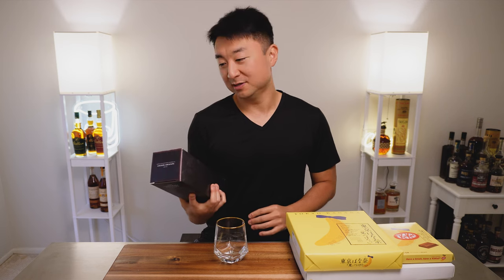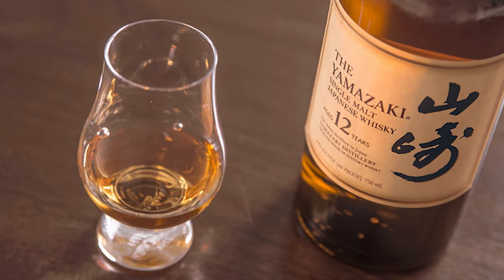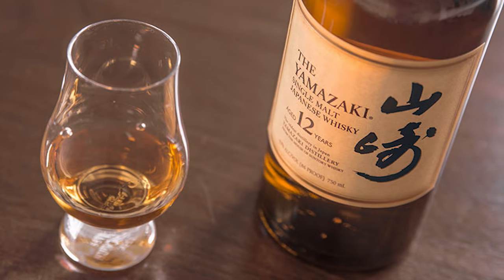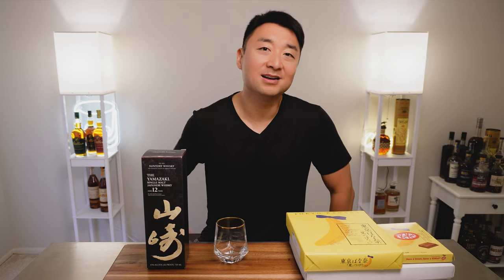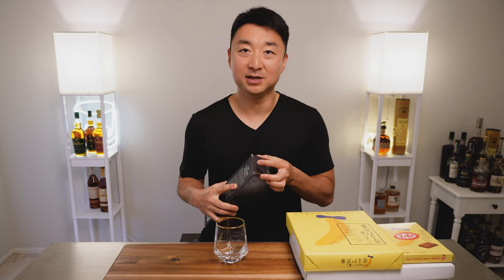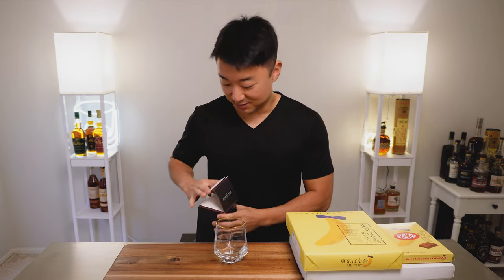So let's try the Yamazaki first. What can I say about it? For people who enjoy Japanese whiskey, this is sort of the go-to — the one that everyone talks about. The Yamazaki, the Hibikis, the Hakushus. Especially the Yamazaki 12, I think it got so many awards over the years as one of the best Japanese whiskeys out there.